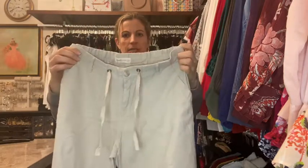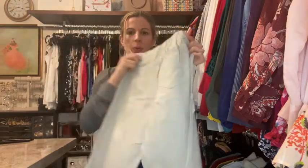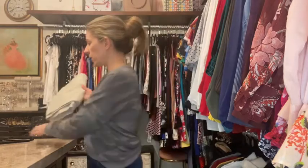I found these cute little pants in with my swimsuits because I think they're linen and I was thinking maybe I'd wear them to the beach. These wide-leg pants are kind of in style again, so I need to try them on. I'm not going to try them on now while filming, so I'm going to put those in a pile of things I need to try on later. I don't think I've worn those in years but they are in style.